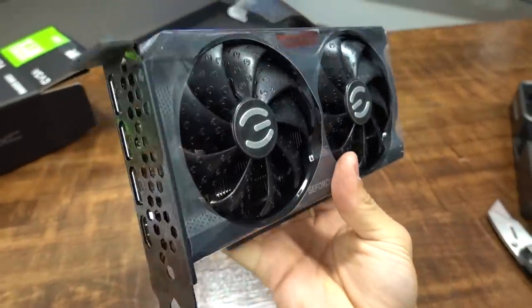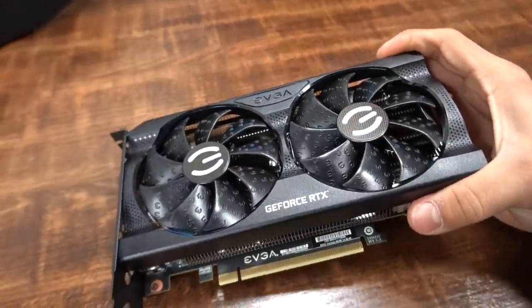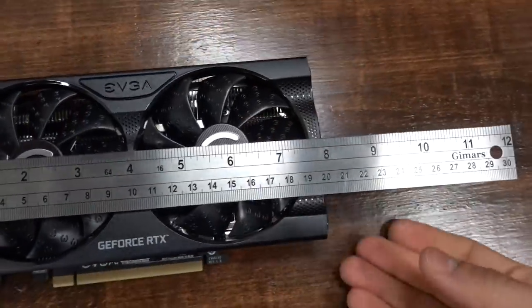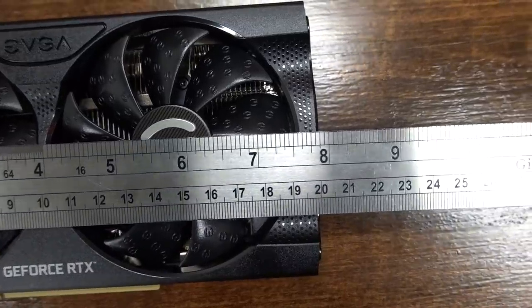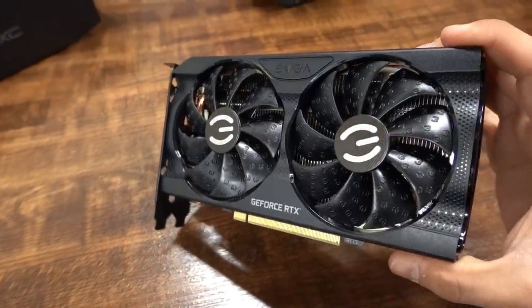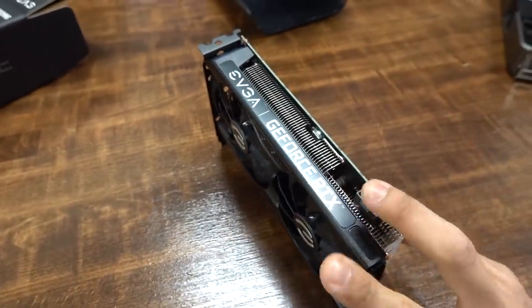EVGA likes to plaster their cards with tons of plastic wrap. Here's our card — it looks pretty similar to a lot of recent EVGA cards. It's just under eight inches, so around 200 millimeters of length, which should fit in the majority of cases. It's got a dual fan design with a semi-open shroud, so it's going to be ejecting a lot of hot air inside your case — bear that in mind.